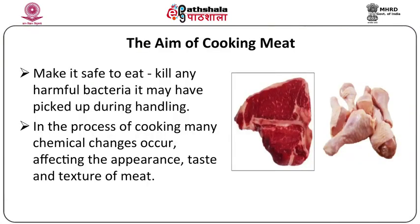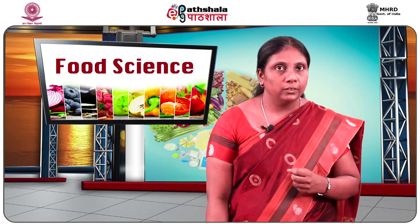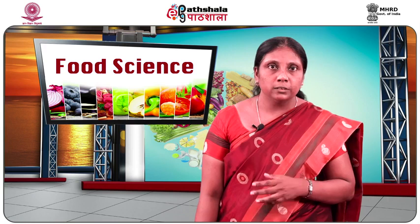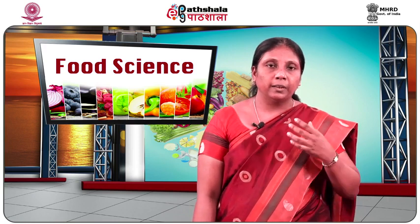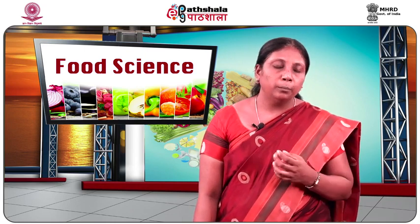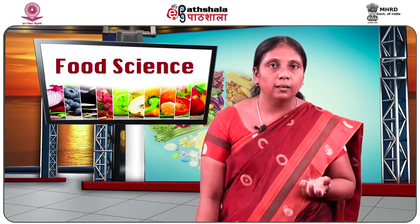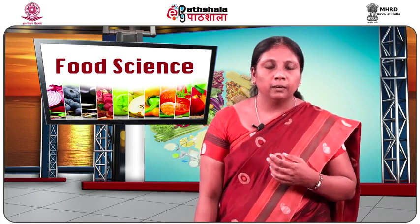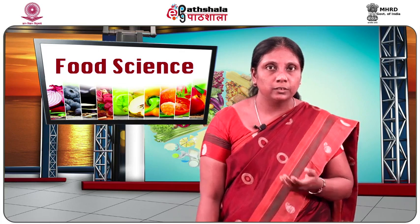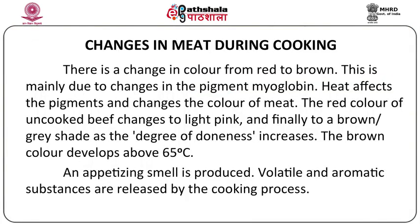In the process of cooking, apart from those changes already mentioned, there are many chemical changes that occur which affect the appearance, taste, and texture of meat. The first major change that happens when meat is cooked is the change in color. When fresh meat is cooked, the proteins responsible for contributing to color in the meat get denatured, and the color of the meat changes.